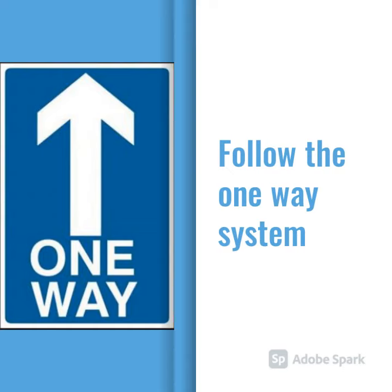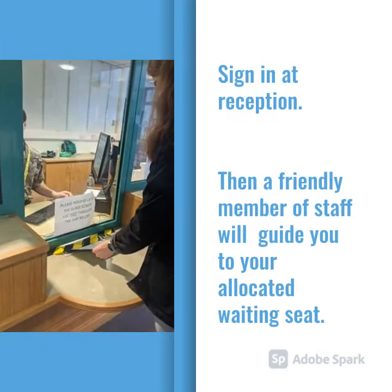Throughout the building, there is a clearly labelled one-way system for you to follow. You will be asked to sign in at reception and then a friendly member of staff will guide you to your allocated waiting seat.